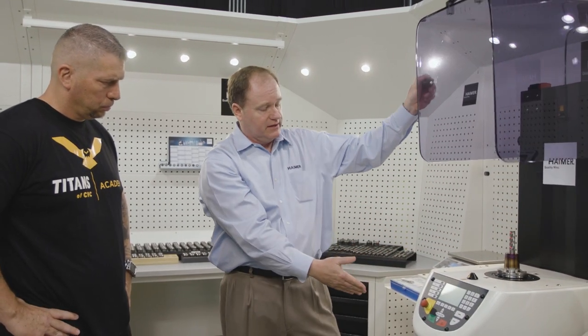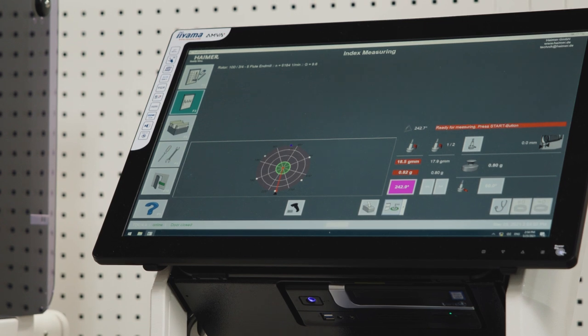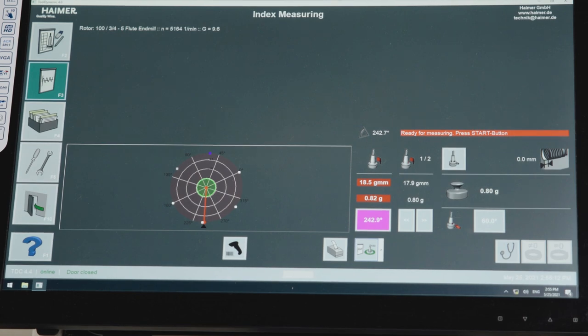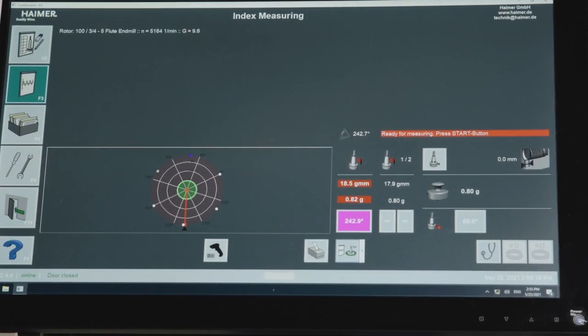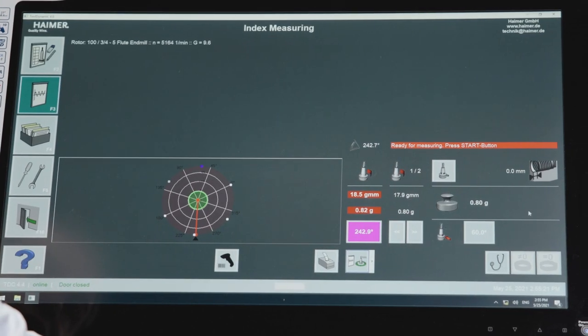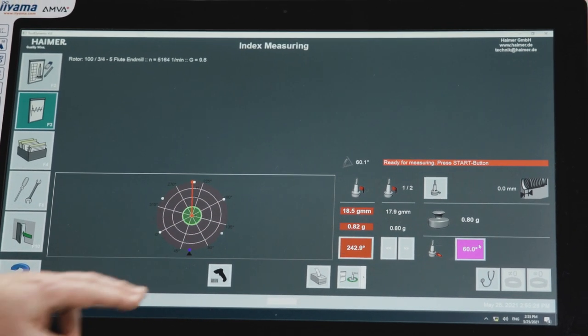We're trying to take any unbalance of the spindle out of the equation. The machine takes the reading one more time, and then we get our results on the computer screen. It's going to show us: are we in balance? The results are red — a quick indication that we're not within the quality grade at the RPM we wanted. It tells us we're balanced to 5,164 RPM at G 2.5, but at 20,000 RPM in this example we're at G 9.6. The machine tells us where to add the weight and how much. We simply click on the angle in which to add weight. The machine rotates into position and tells me to add a weight of 0.8 grams.